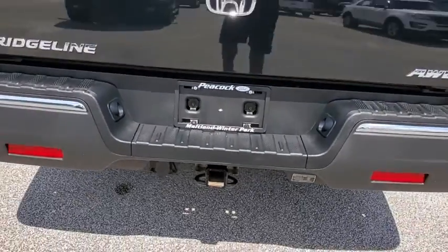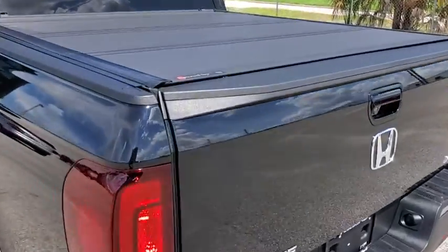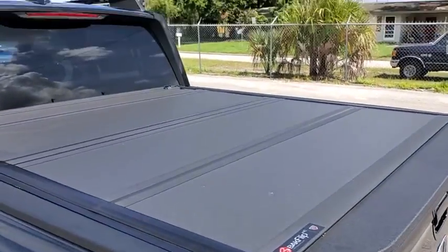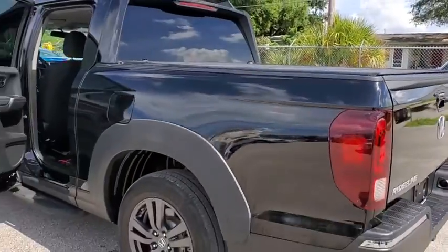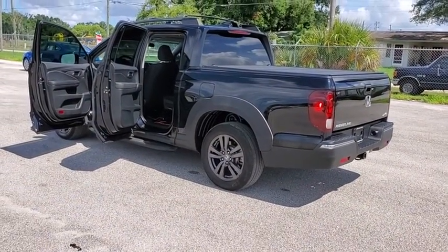Power windows, security system, electronic stability control, tachometer, overhead console, remote keyless entry, panic alarm, brake assist, front bucket seats, cloth seat trim, driver vanity mirror, and front reading lamps.